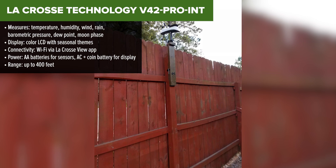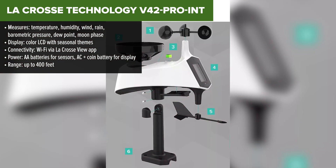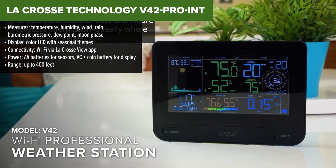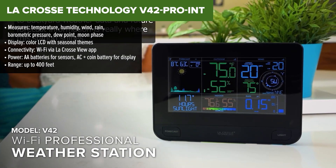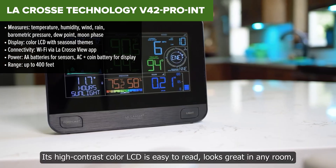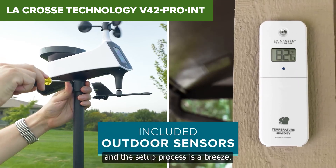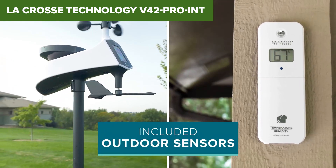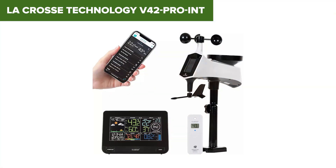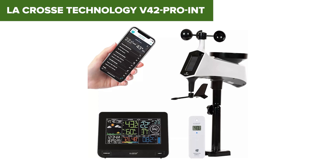In third place, we've got the La Crosse Technology V42 Pro. This one finally brings Wi-Fi into the mix, giving you remote access to your weather data through the La Crosse View app. It's a major step up in convenience and tech compared to the previous two. This station doesn't just tell you the weather, it shows it off with a sleek, color display that changes with seasons. You'll get updates on everything from temperature and wind to moon phases and barometric pressure. It even includes feels-like temperature, which is a detail some stations skip. Plus, with a range of up to 400 feet, it's great for larger properties.